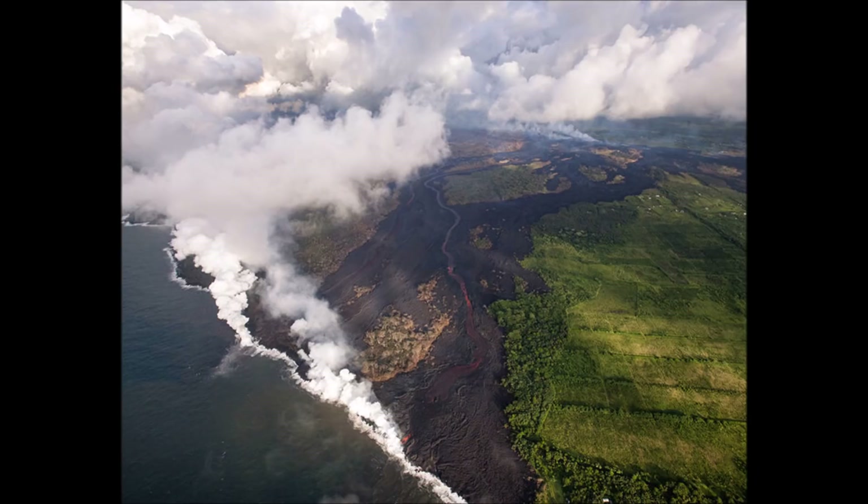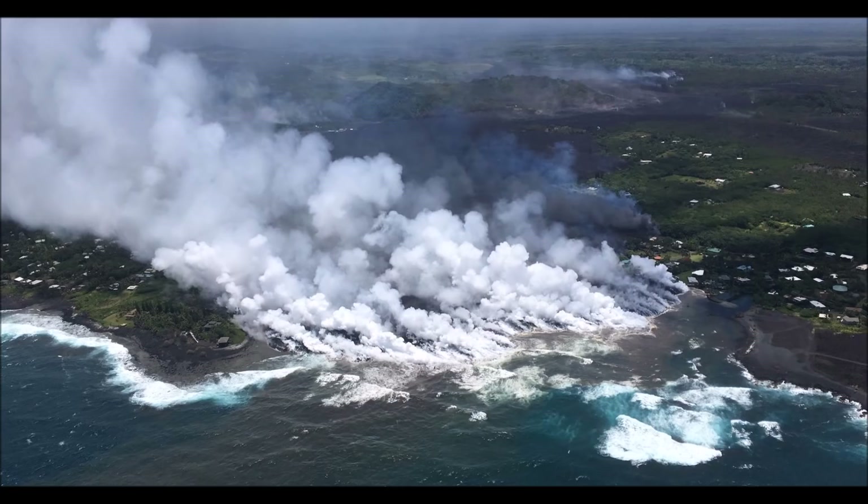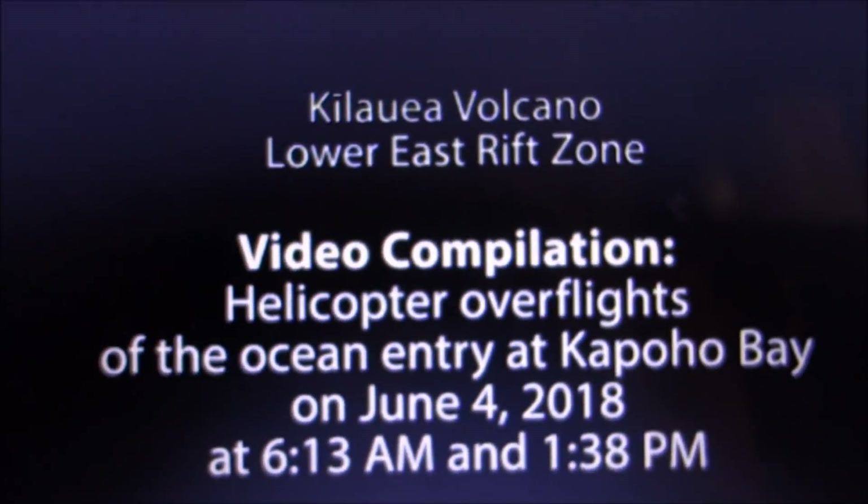As for the lava flow, it has been flowing directly into the ocean at Kapoho Bay, and in recent days it has been up to half a mile wide. We can see this from a video clip from the USGS.